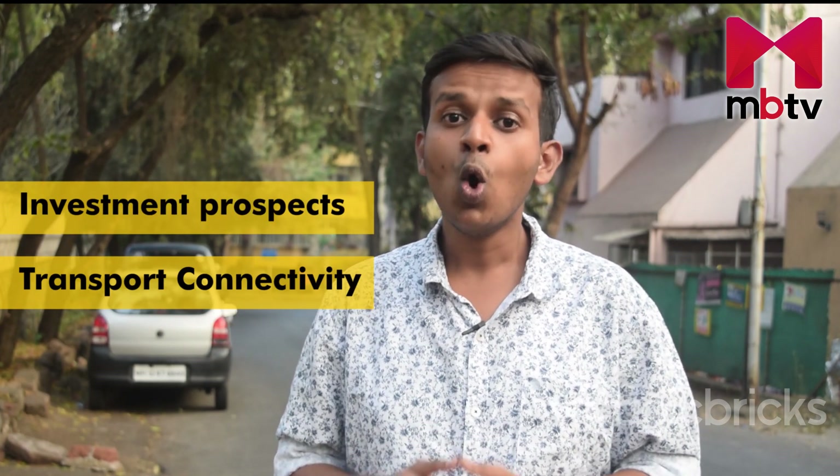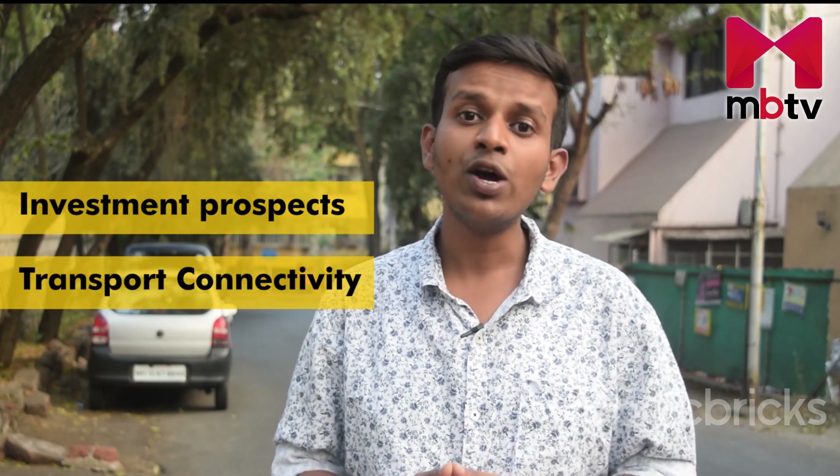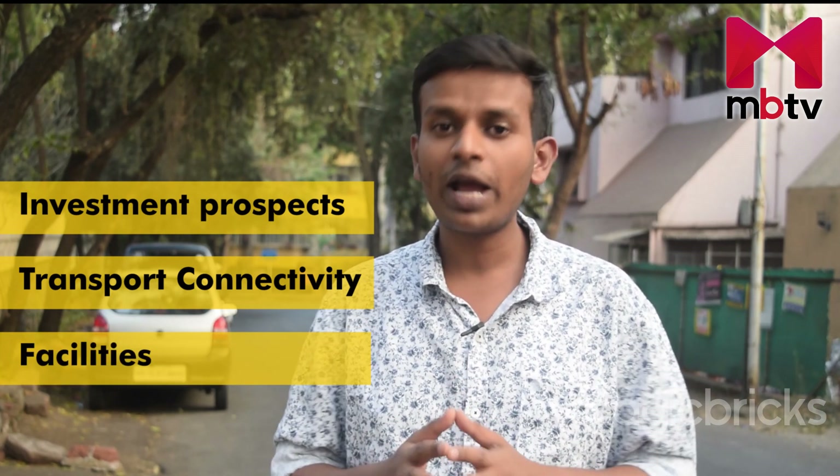Hello, Namaskar. Welcome to MBTV. I am Sagar Shere and today we will explore Undri, a locality situated on the IT industrial corridor of Pune. We will understand what all are the investment prospects, how well is the locality connected, what all drives plot sales here, and what all facilities are available in this locality.